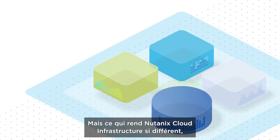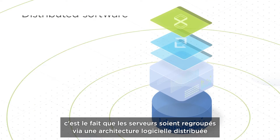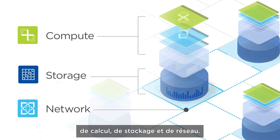What makes Nutanix Cloud Infrastructure different is that the servers are pooled together via a distributed software architecture to form software-defined clusters for compute, storage, and network resources.